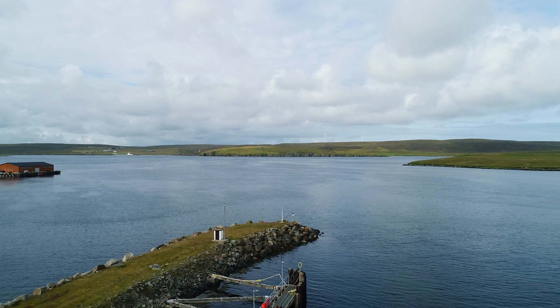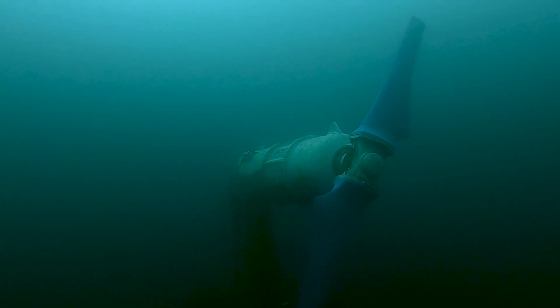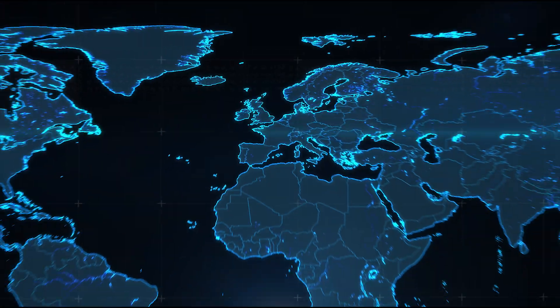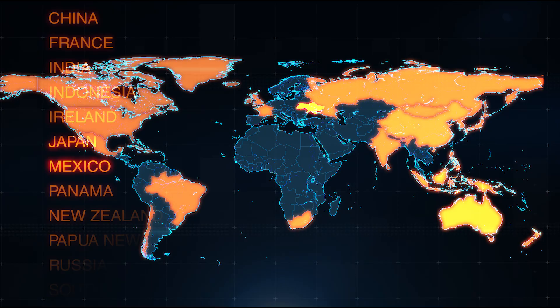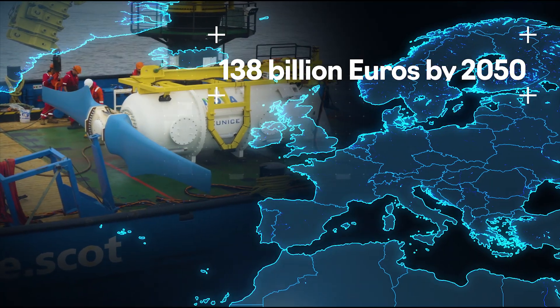Tidal power offers a clean, reliable and predictable source of energy for the future. Tidal turbines work in harmony with the sea, seamlessly turning underwater with no visual impact on the landscape. This resource is widely distributed across the world, making it a truly global opportunity with an estimated market size of €138 billion by 2050.